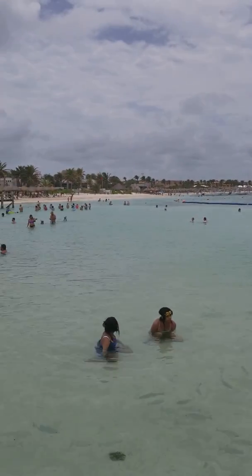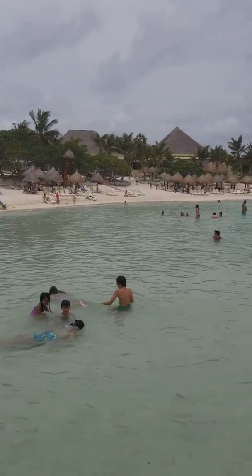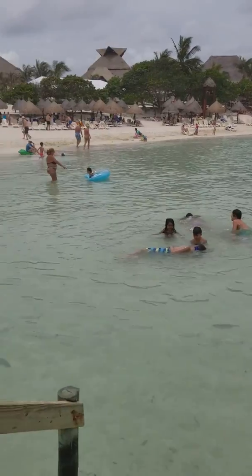That's the Tulum section of the resort over there. Actually, I think that's the lobby. This is Akumal, and then behind this is the Koba and Sayan Khan.